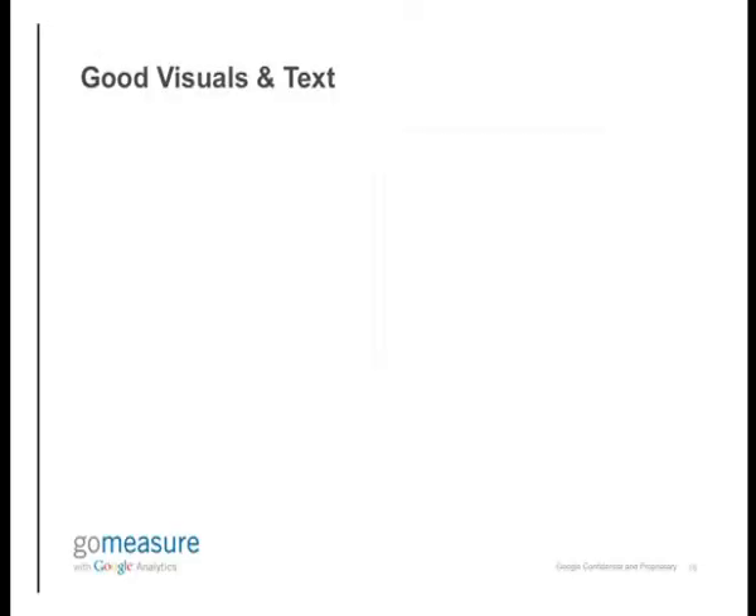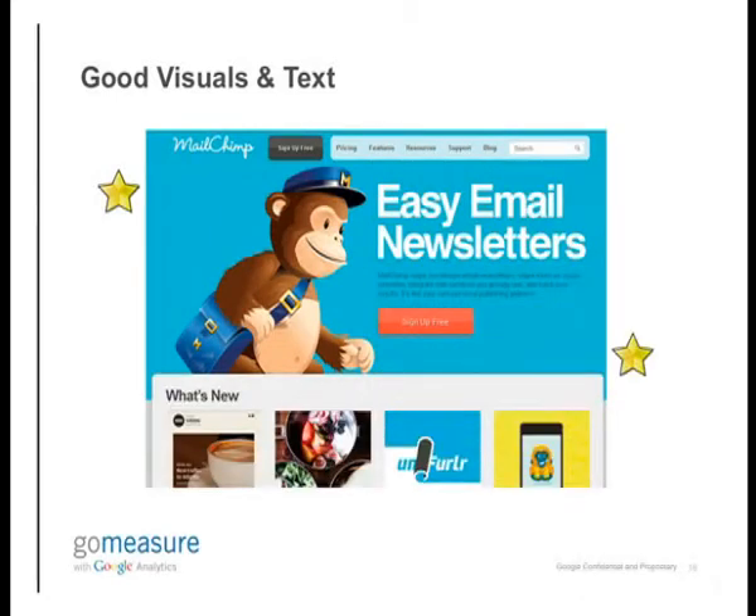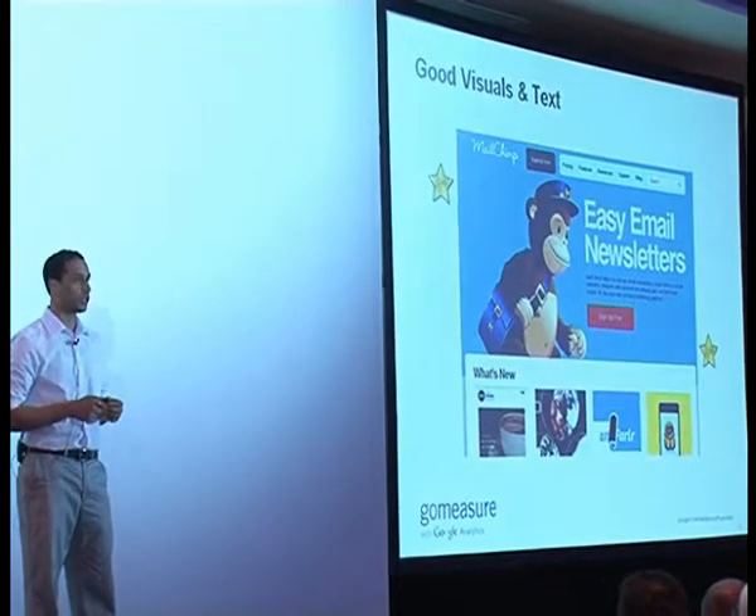An example of good visuals and text is MailChimp, which is an email marketing solutions company. You can see that their logo is extremely pretty — a very sharp image. The text is extremely brief and concise. And they also have a very nice call to action button there, which is above the fold, so users don't need to scroll down to take the action you want them to take.